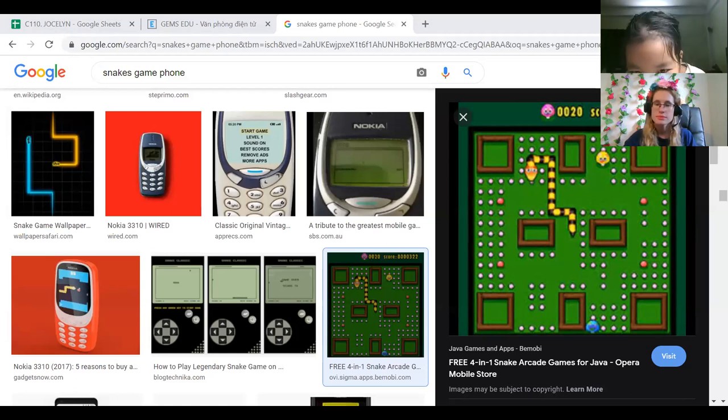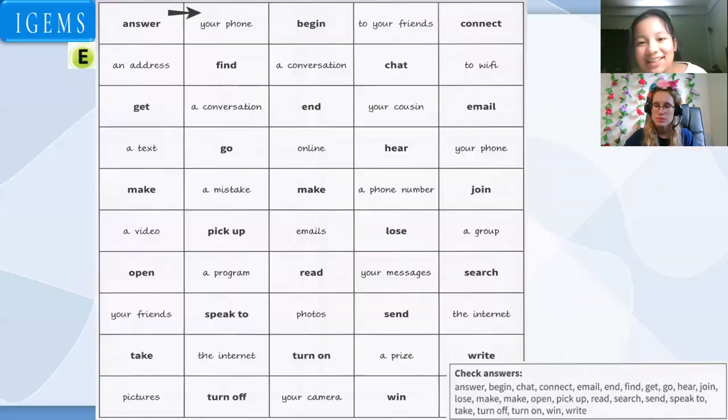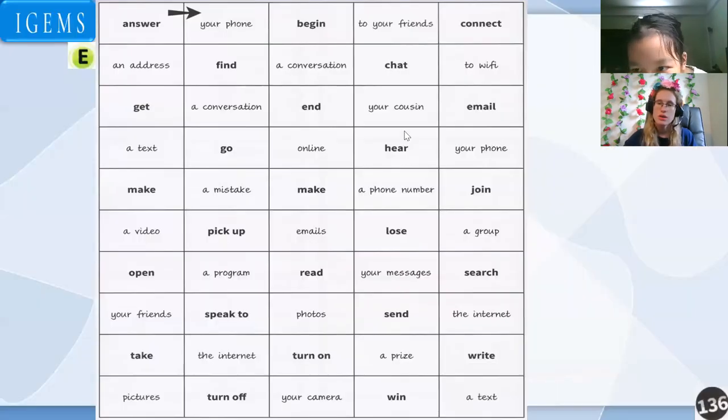Did you lose this game already? No — I was good at this game. I was really good! It was a very, very cool game. It was difficult — I have to admit it. But it was a fun game. And it was the only game I had on my little Nokia phone back then, so I had to just play it.